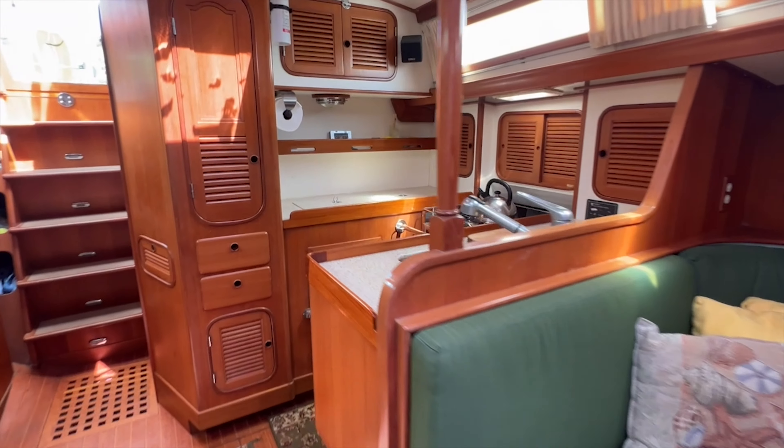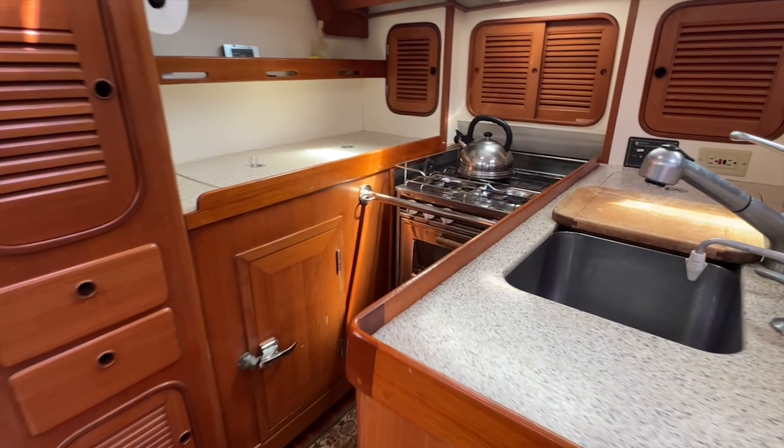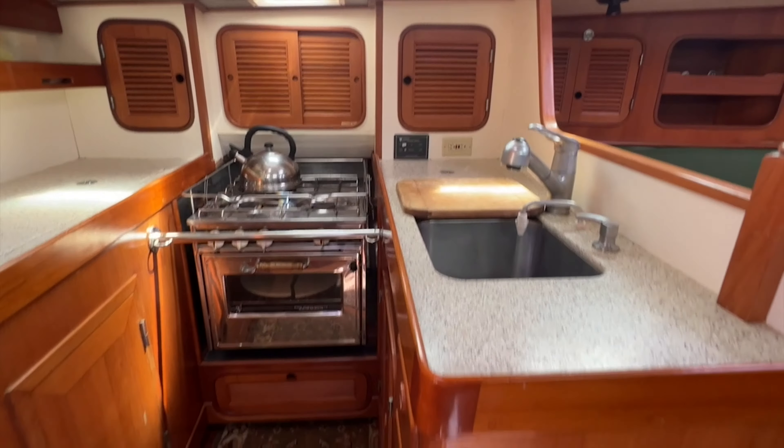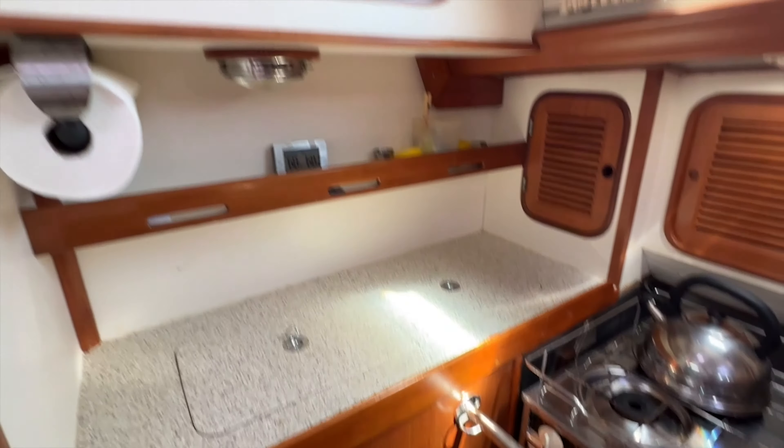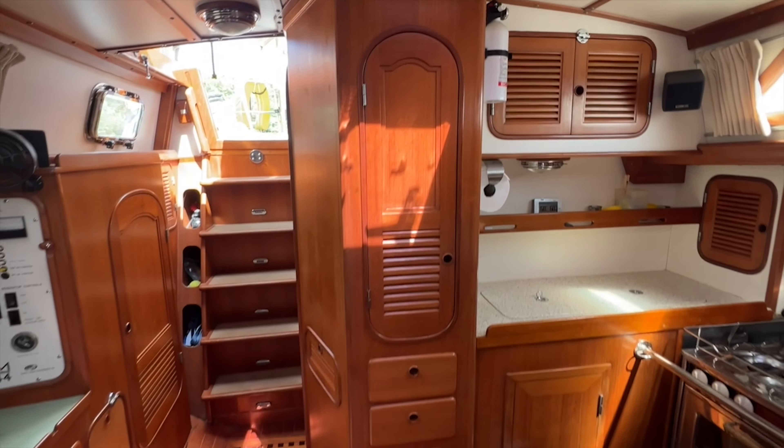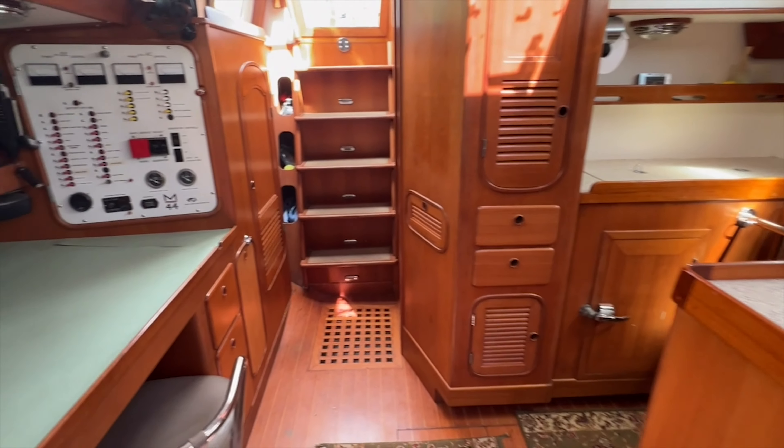Quivira's galley offers great workspace while providing a wrap-around layout for comfort and safety while cruising. With double sinks, propane stove, top-loading and forward-opening fridge-freezer, and tons of storage, this space is functional and ready for any passage.